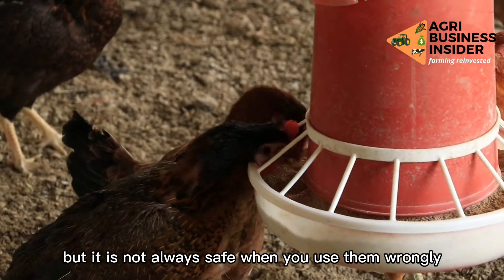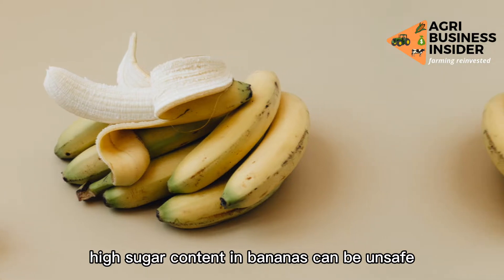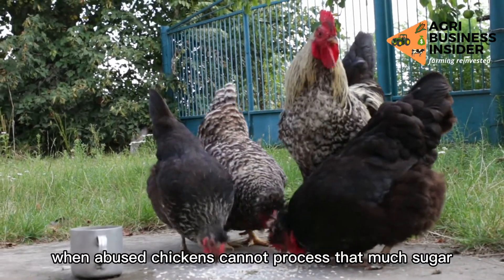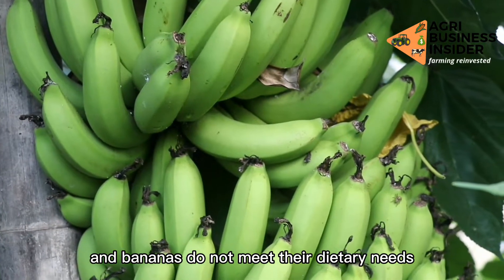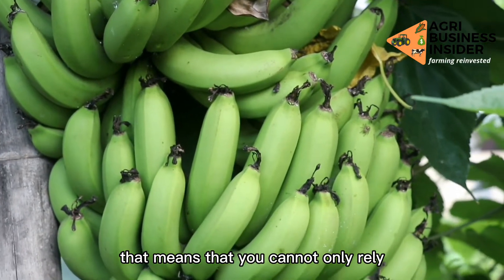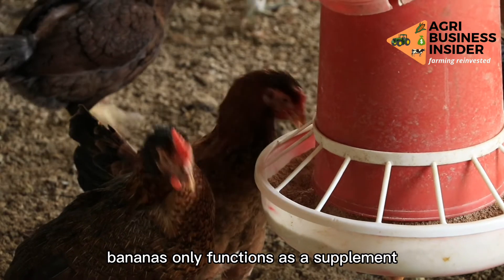There are a lot of health benefits in feeding your chickens with bananas, but it is not always safe when you use them alone. For instance, the high sugar content in bananas can be unsafe for your chickens when abused. Chickens cannot process that much sugar, and bananas do not meet their full dietary needs — bananas only function as a supplement.